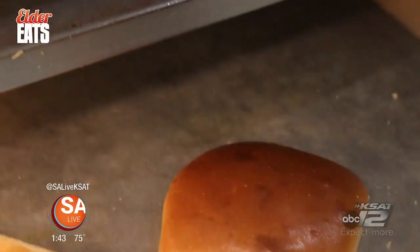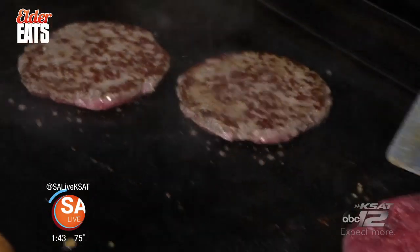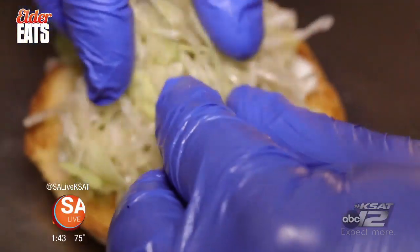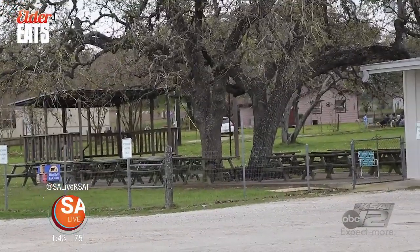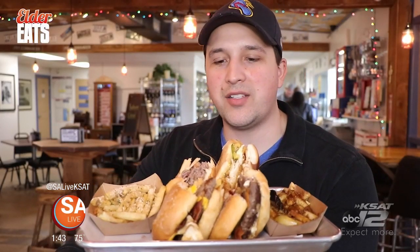You come out here and try them — the ingredients are fantastic. It's located close to South 1604, right here in Atkins, Texas. It's a 30-minute drive from downtown, and it is worth the drive. Come out here, take a trip, take the family, bring the dog. They've got a little outside area. Everything is a home run here.